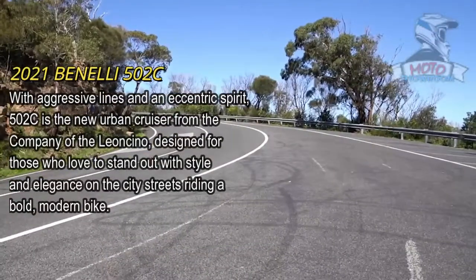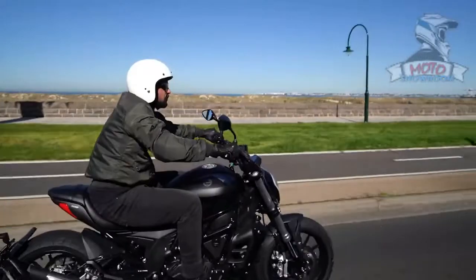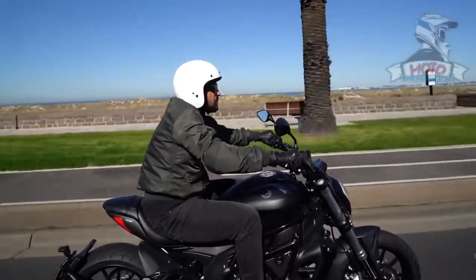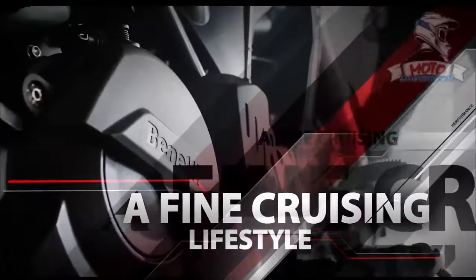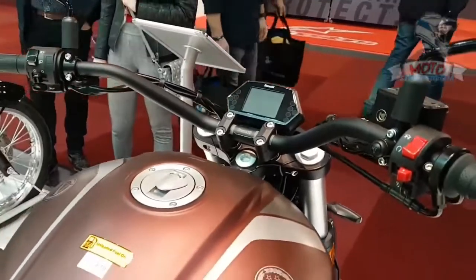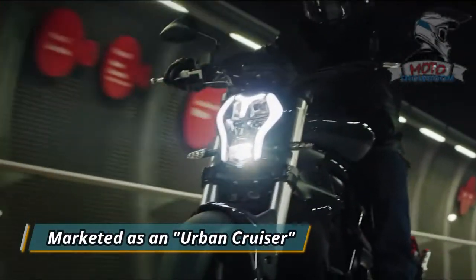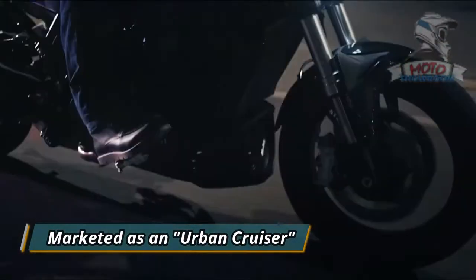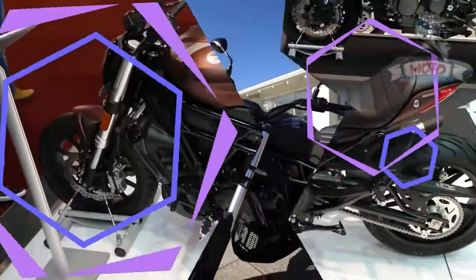Benelli 502C Urban Cruiser. Benelli has been much more active in 2021 than it was the previous year. It seems the company is soon looking to expand its 500cc segment of motorcycles. The bike maker has shared a teaser of an upcoming cruiser on its official social media channels, and it appears to be the 502C. The motorcycle is marketed as an urban cruiser in international markets, the same words which find a place in the caption posted alongside the teaser.